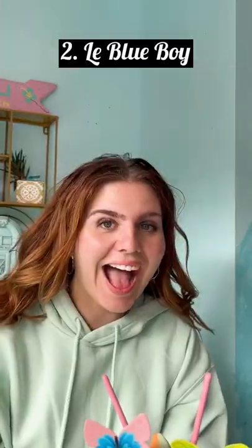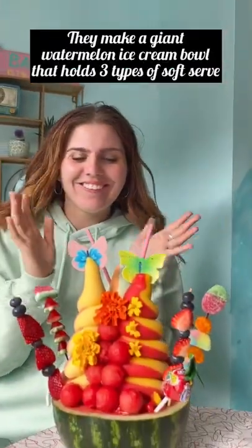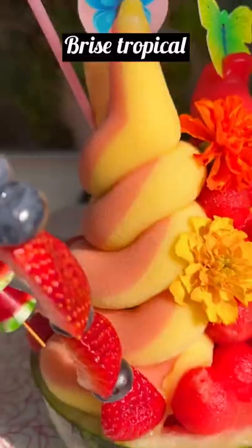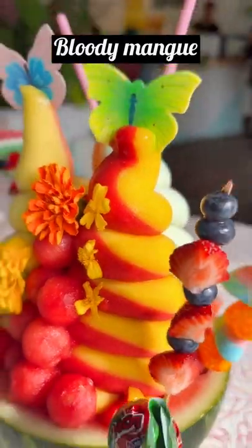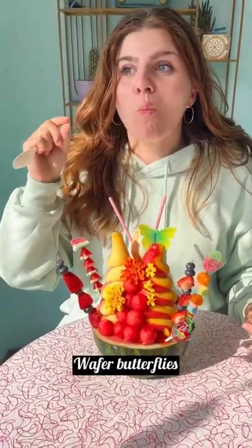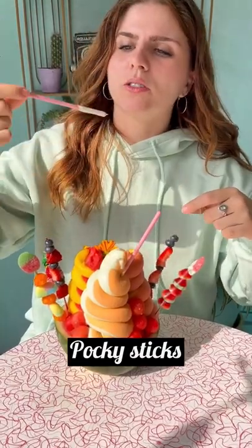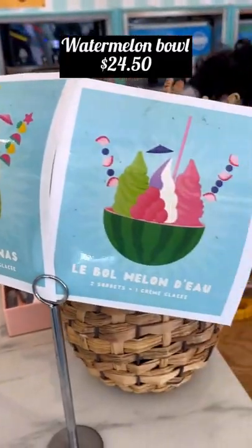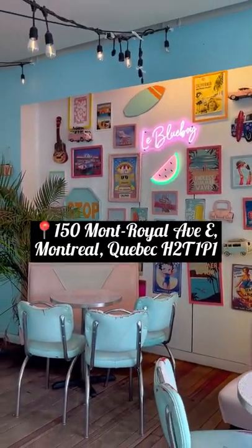They're located on Boulevard Lacazie. Second spot is Le Blue Boy. This cremerie makes a huge watermelon ice cream bowl that holds three types of soft serve. I tried Brise Tropical, Bloody Mang, and Le Florida. A super cool feature is that everything on the bowl is edible, from the wafer butterflies to the pocky sticks and the watermelon balls. The bowls cost about $24.50, and they're located at 150 Mount Royal Avenue East.